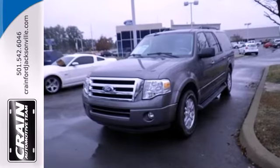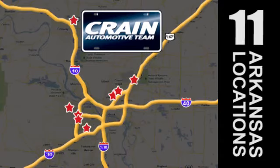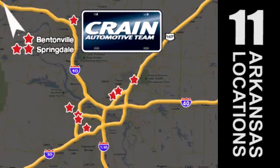See it for yourself today when you take it for a test drive. Visit us anytime at Craneteam.com — Craneteam's got them, Craneteam.com.